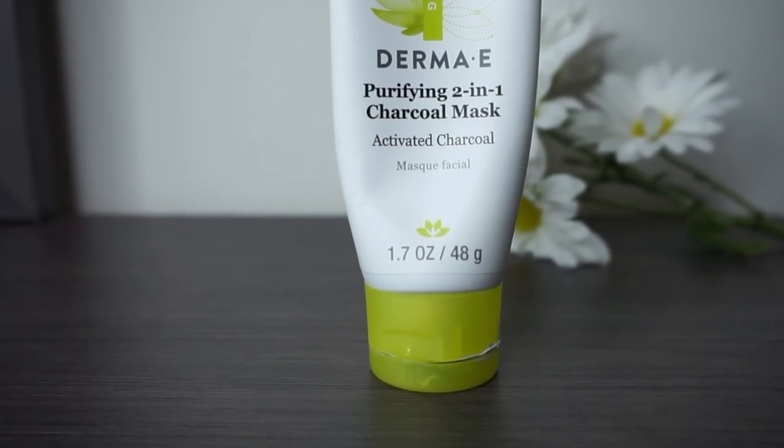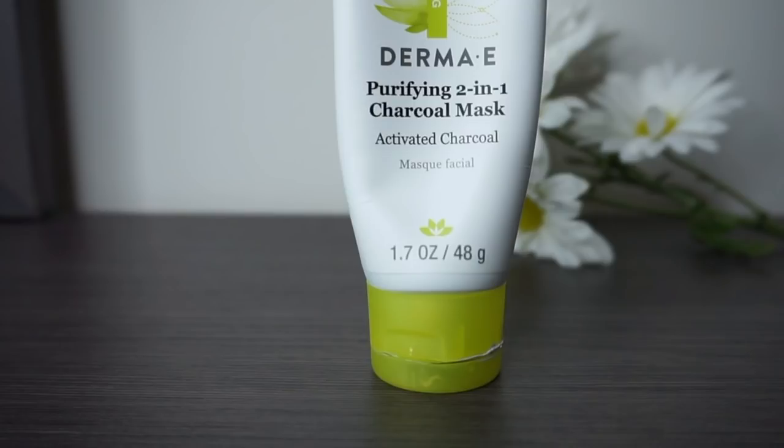My favorite mask that I discovered this year is the Derma E Purifying Two-in-One Charcoal Mask. It's a lot more low maintenance than the last charcoal mask I used — it comes in a squeezy bottle so it's ready to go, and it takes only about five to ten minutes to dry. When you rinse it off, it has exfoliating beads so you're exfoliating at the same time. I really like it because it was more convenient, I didn't have to leave it on as long, and I love the additional exfoliation.